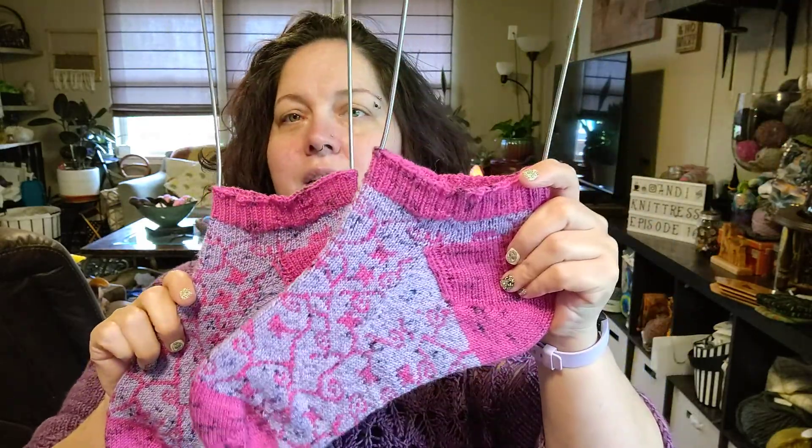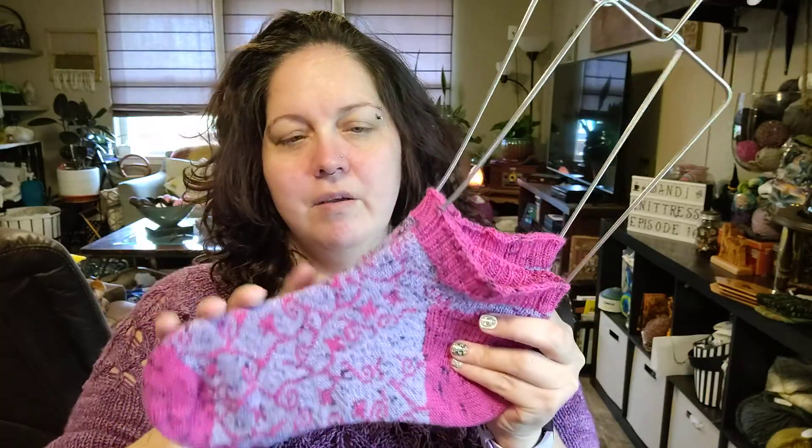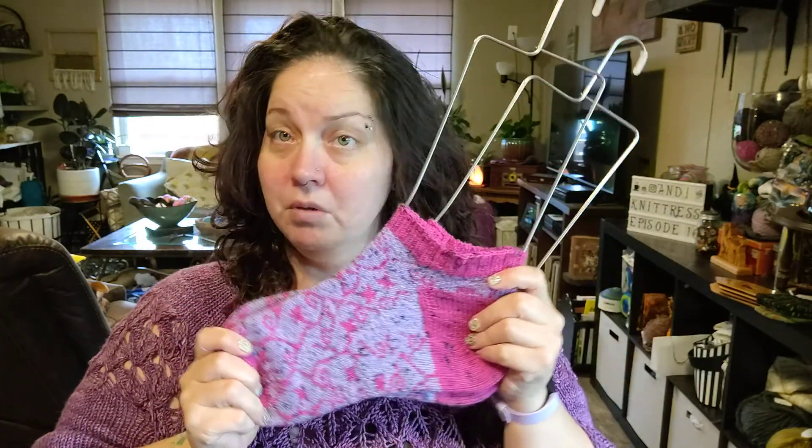These are finished and I really love them. I don't have the yarn information on me, but I talked about it last episode, so if you're curious you can check that out, or hop over to my Ravelry — I usually keep that pretty updated with all of my projects.